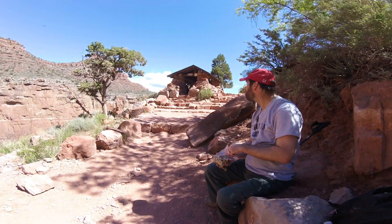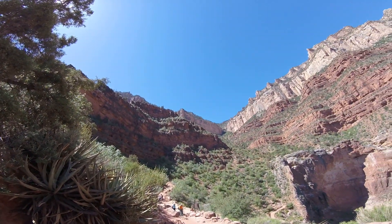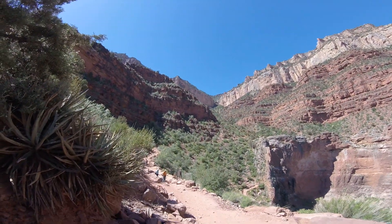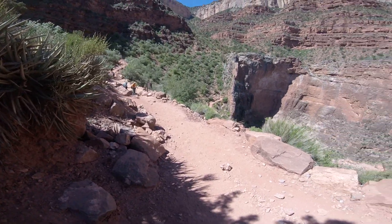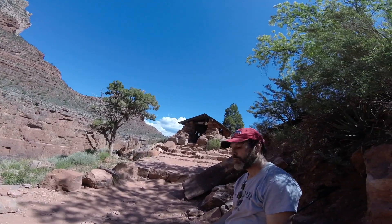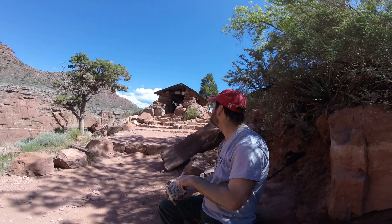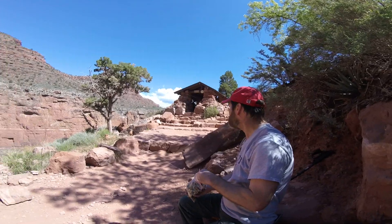We're at the three-mile mark. Scott and I made it to three miles. That's what it looks like from the top down to three miles. The temperature is almost 70 degrees, it says, over there on the thermometer at the little rest shade area.